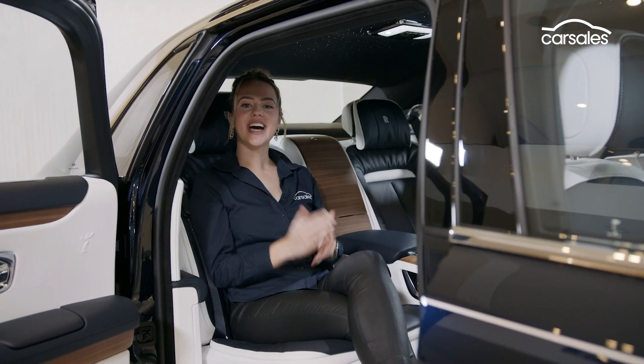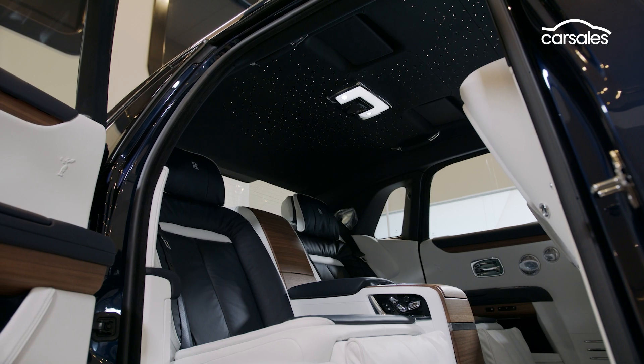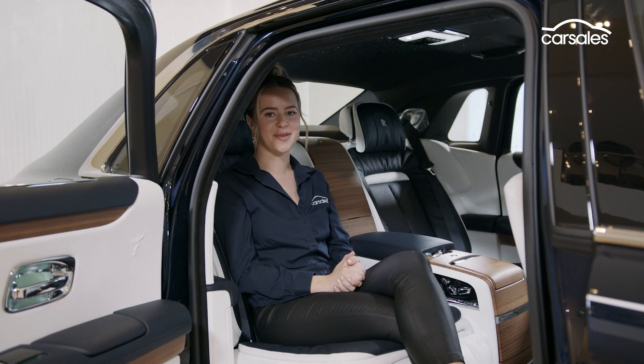Number four: the hushed cabin. With more than 100 kilos of acoustic sound dampening throughout the car, people were actually getting disoriented by how quiet it was when the car was moving. To fix that, they made some changes to the seating and the boot to allow a little bit more noise to come in.